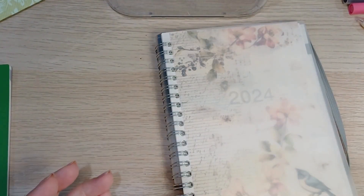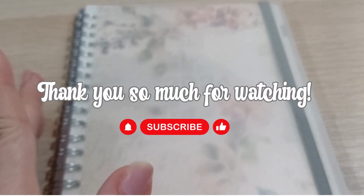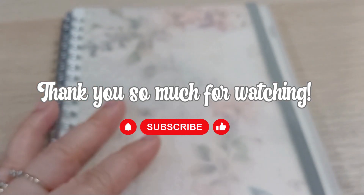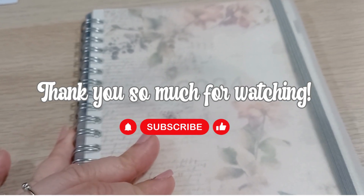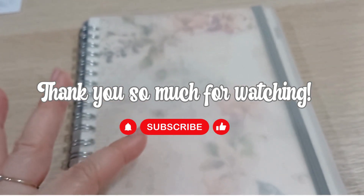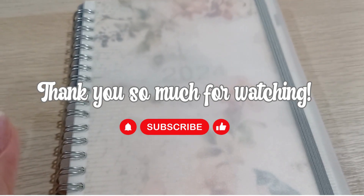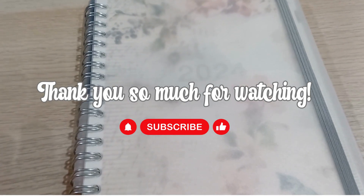That's it for my health planner. I was hoping to do a quick flip-through of my life journal but I think I've spoken too long already. I'll do that next time. I hope you look forward to that — I certainly am. I'll see you soon, thank you so much for watching, please subscribe and support the channel. God bless you all, bye!